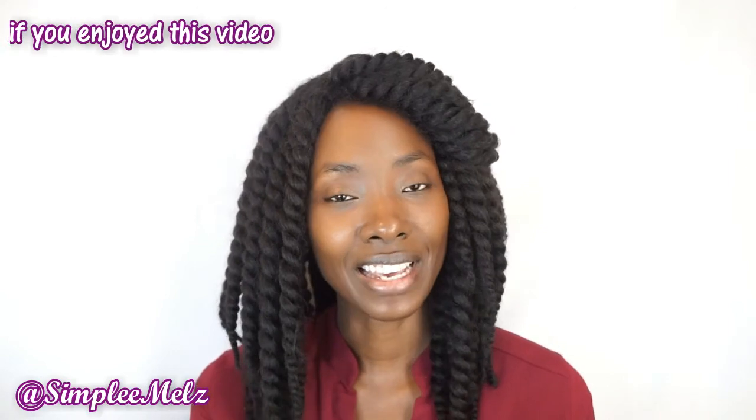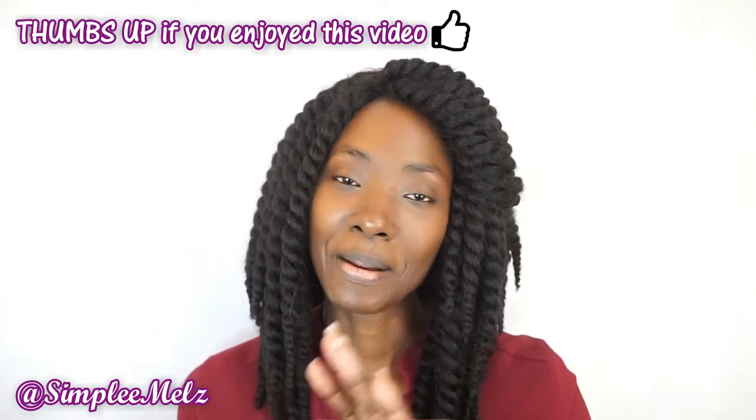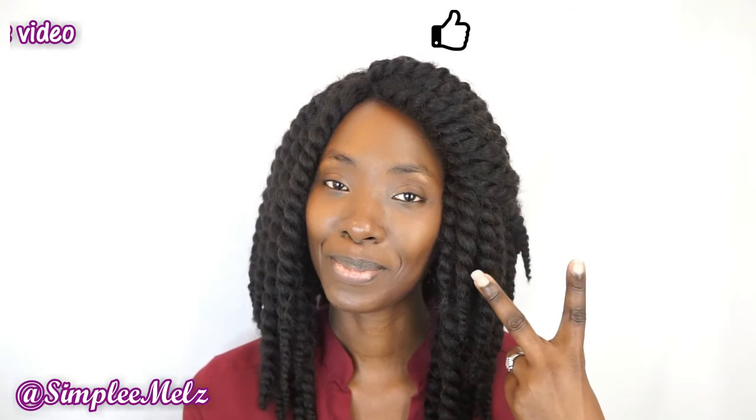That's it for my mini collective haul — I hope you enjoyed! Don't forget to check out Yanni Birdable and her video for her haul. Be sure to give her a big thumbs up, subscribe to her channel, and give her all your support. Thank you so much for watching — see you in the next one, bye, peace!